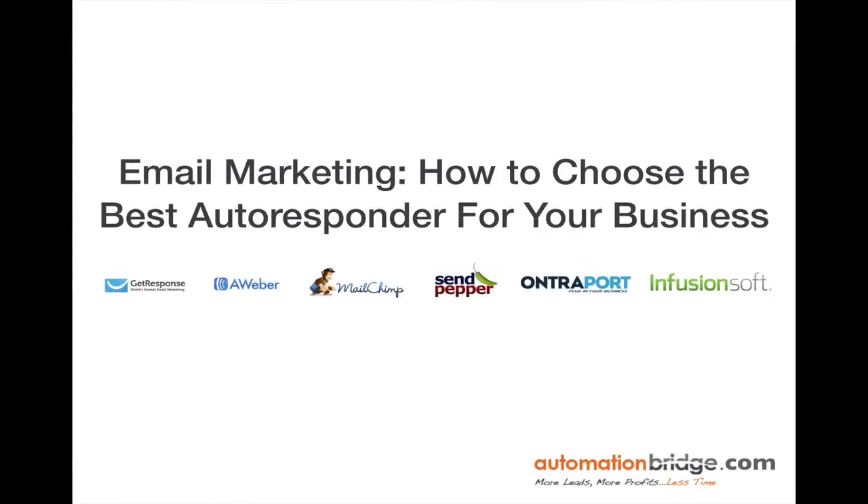There's a lot of options when it comes to autoresponders. But for the sake of this video training, I've decided to cut it down to the most powerful, most widely used tools available on the market today. My approach to determining which autoresponder is best is going to be focused on the entrepreneur or small business owner looking to use the Internet to scale their business and increase their sales.